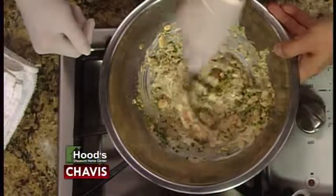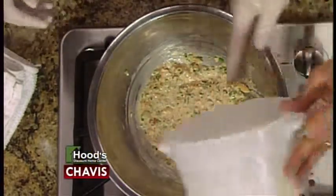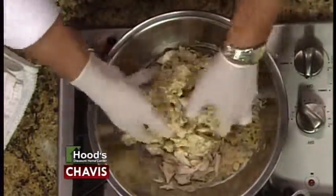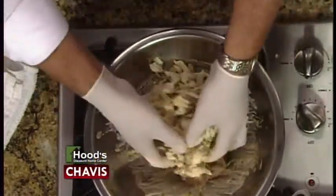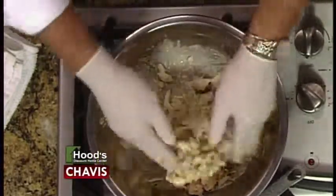We like to treat our crab meat like we treat my six children — with kid gloves. So here we go, we're going to add the crab meat. It's nothing but jumbo lump crab meat. I want to be gentle as I fold it in. You really only have enough stuff here to hold the crab together. These are crabby crab cakes. Being from Maryland, we like to boast on nothing but crab in our crab cakes.